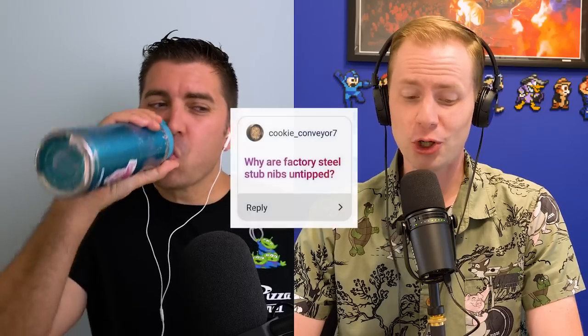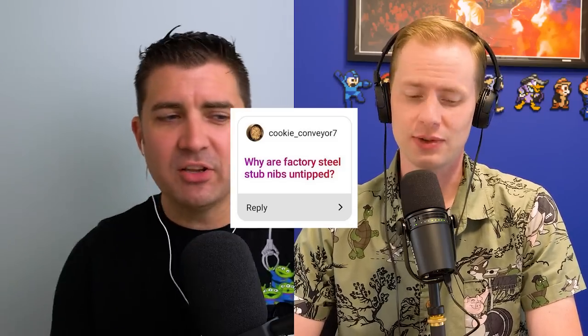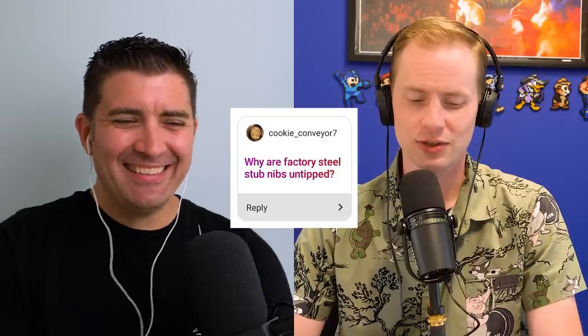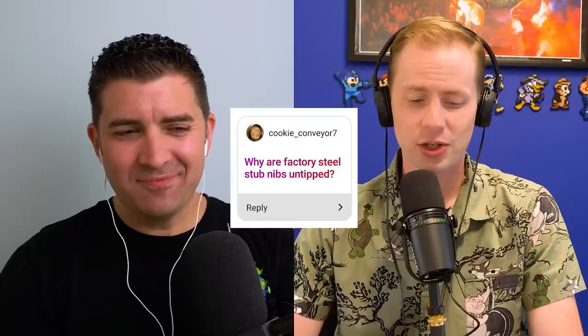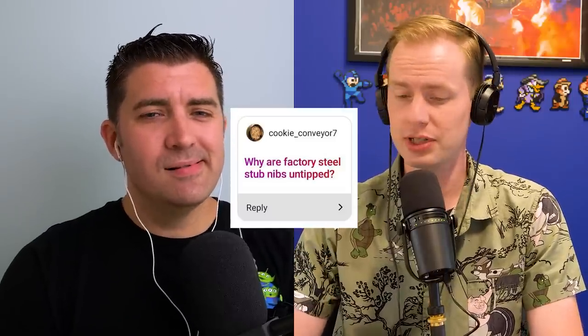Cookie Conveyor Seven asks: why are factory steel stub nibs untipped? Why not put tipping on them? I think it's mostly due to economic and cost-saving reasons. With an extra fine or fine nib, less metal contacts the paper, so the friction wears it down quickly — it's advantageous to tip those even in steel. But with a stub nib, you've spread out the writing surface many times more than a traditional round nib.